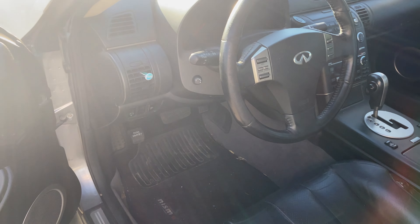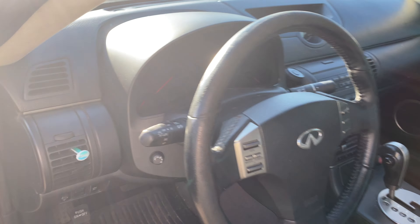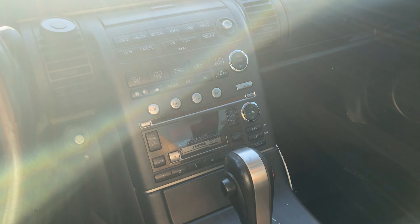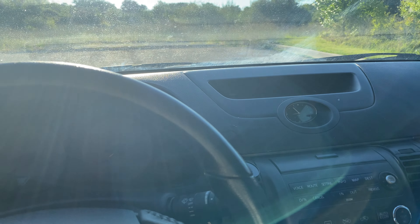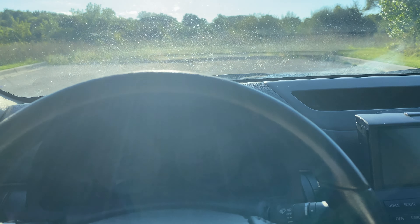The vinyl top is blacked out. The driver's seat has some tears in it. The steering wheel also has some wear and tear. It does have a Valentine One, factory nav that pops out, and keyless entry.